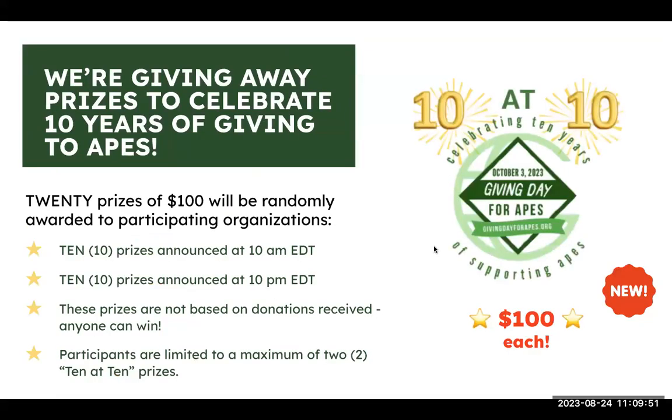This is our 10th Giving Day, and we're celebrating with the '10 at 10' prize category: $100 prizes given out at 10 a.m. Eastern, and $100 prizes given at 10 p.m. Eastern. These are not based on donations received — they're just random draws of participant names that Mighty Cause will handle. If you are a registered participant, you have a chance to win. We'll limit them to two per organization to spread the luck around.